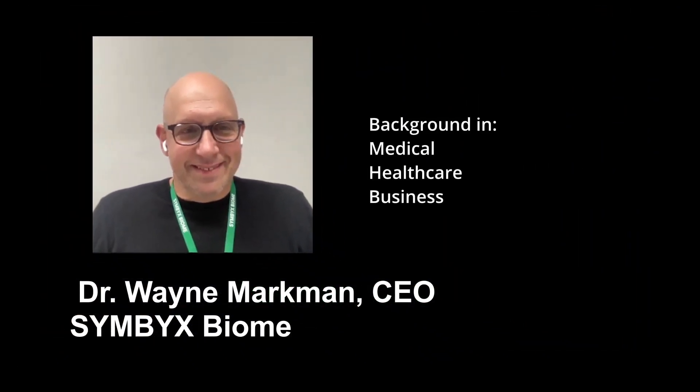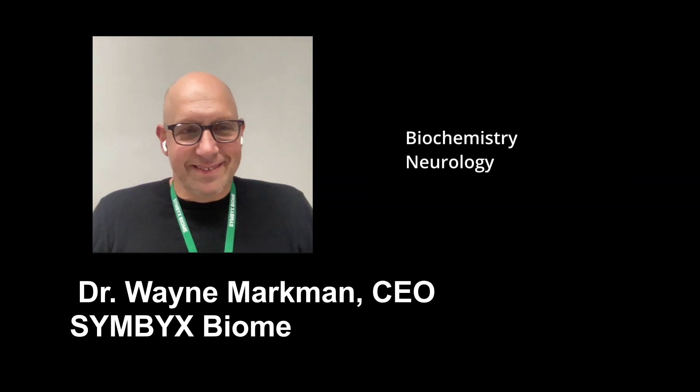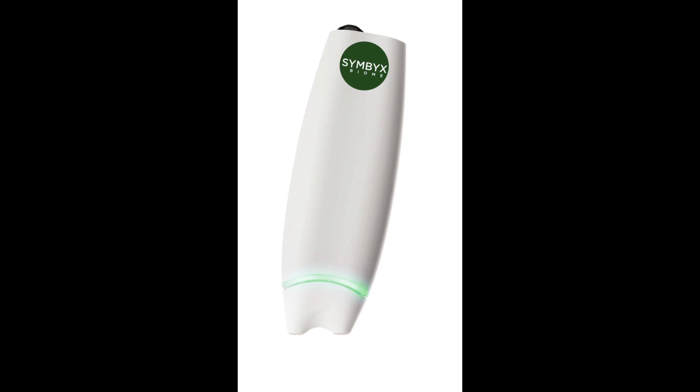Good day, guys! Dr. Markman has a background in medical healthcare and business. He has an MBA from Harvard Business School, and he felt a real calling coming into healthcare, specifically with biochemistry and neurology.